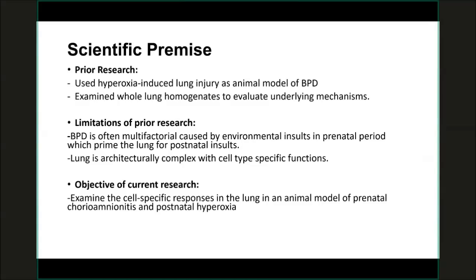A lot of research has been going on for the last few decades using animal models to study the mechanisms that lead to BPD, or bronchopulmonary dysplasia. Most of these models have used hyperoxia-induced lung injury as an experimental model, because most babies who have BPD get treated with high amounts of oxygen, and oxygen-induced toxicity is known to be a risk factor. Most of these studies have also used the entire whole lung to evaluate the underlying mechanisms.